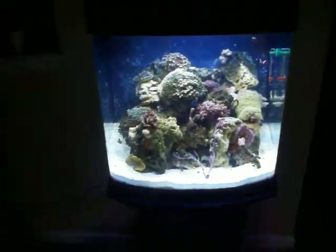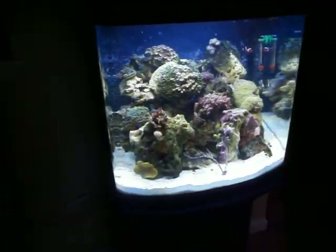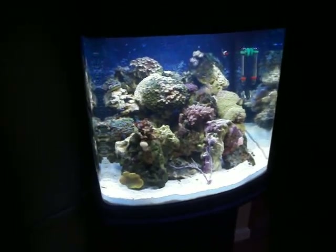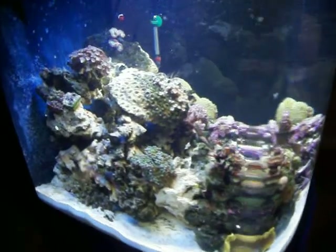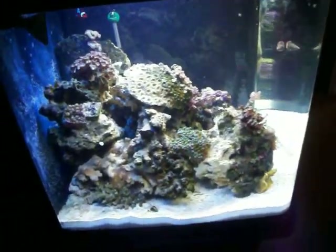Looks pretty good. Pretty nice tank I think, cleaned up nicely. It'd be dead if we didn't have the help of some friends, so thank you for helping us set that up. It's coming along good so far. There's the angel fish trying to hide in there — she wants to come out.